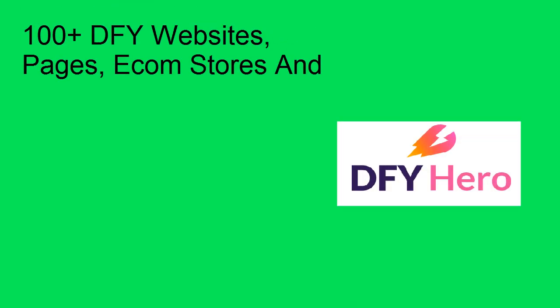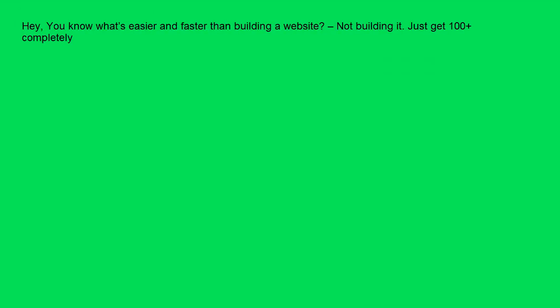100 plus done-for-you websites, pages, comms, stores. Hey, you know what's easier and faster than building a website? Not building it.